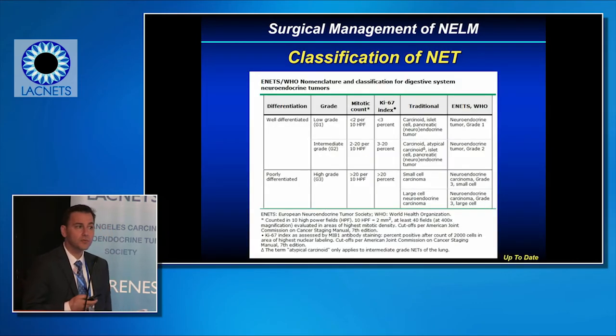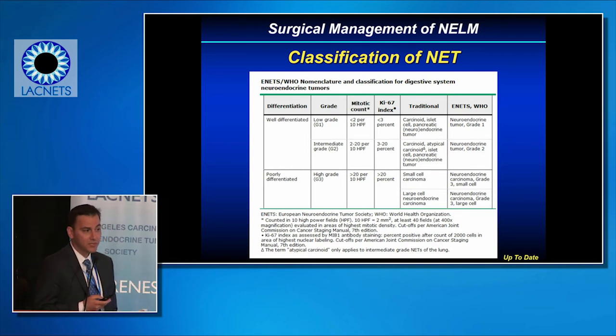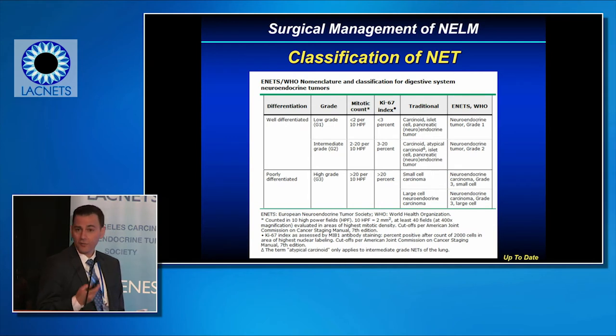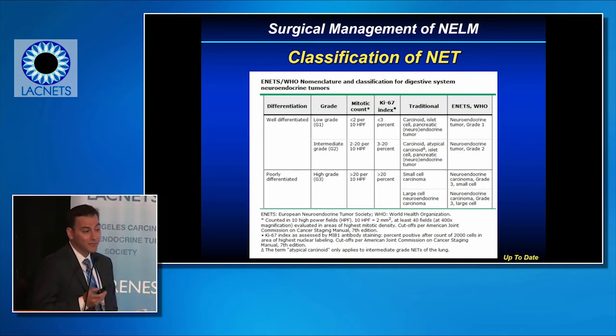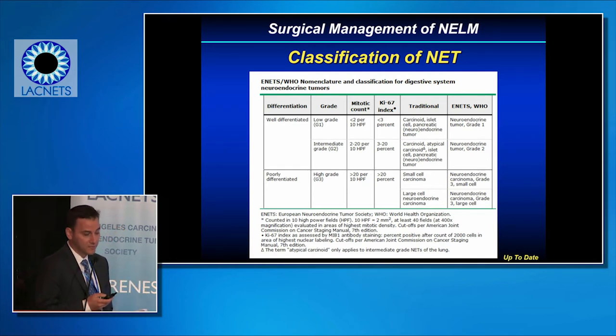The classification of neuroendocrine tumors has gone through numerous iterations. Patients with well-differentiated low-grade 1 or 2 tumors with low mitotic counts and low KI-67 index — the nuclear proliferation rate, a measure of how quickly cells are dividing — are really the patients we focus on for liver resection. Patients with high-grade, poorly differentiated tumors and high KI-67 indices generally do not benefit from metastatectomy in the context of liver metastases.